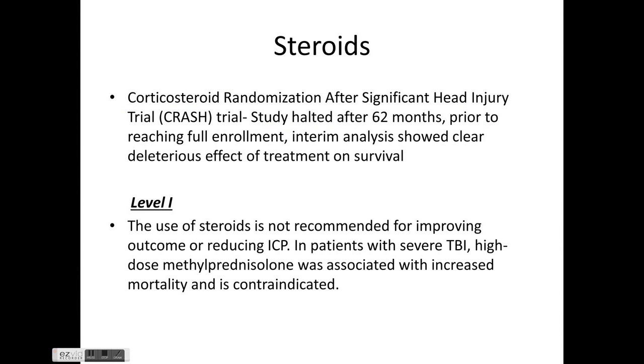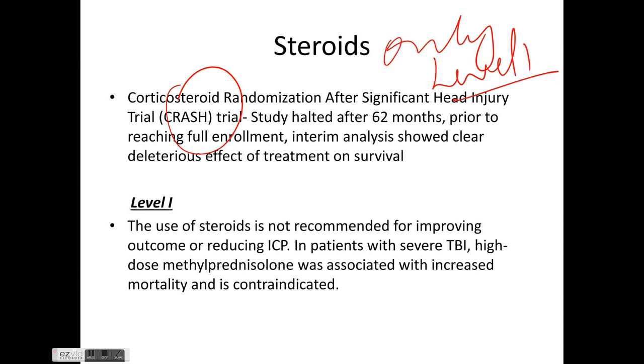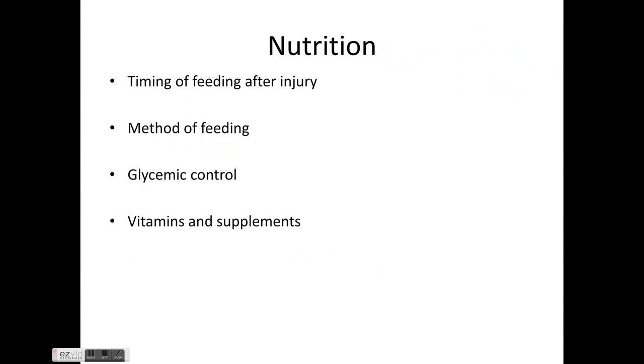Steroids carry the only Level 1 evidence in the BTF guidelines, based on the CRASH trial. The study was halted after 62 months before full enrollment because interim analysis showed clear deleterious effects of steroids on survival. High-dose methylprednisolone is associated with increased mortality in TBI patients and is strictly contraindicated.